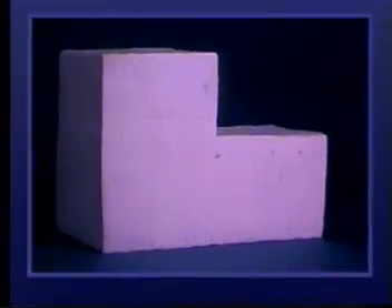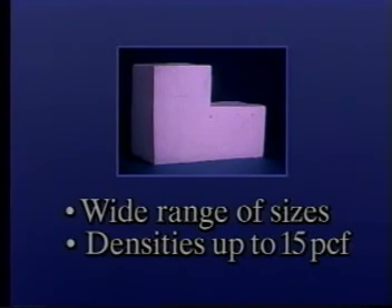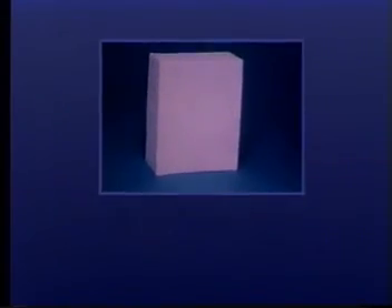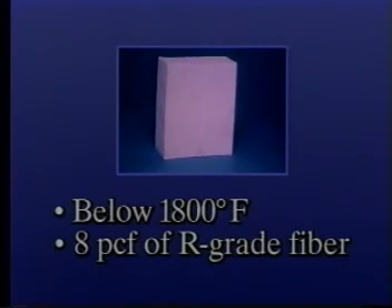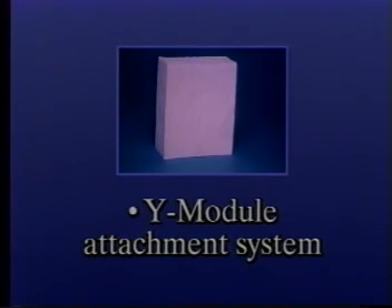The PyroBlock corner block module is an edge-grain monolithic mass of fiber, available in a wide range of sizes with densities up to 15 pounds per cubic foot, designed to meet virtually any furnace condition and compatible with a wide variety of attachment systems. The E-Module is designed for units operating below 1800 degrees Fahrenheit and is fabricated from 8 pounds per cubic foot of R-grade fiber into a 12 by 16 inch module. Available in 3 to 6 inch thicknesses, the E-Module offers 304 stainless steel internal hardware featuring the fast, reliable Y-Module attachment system.